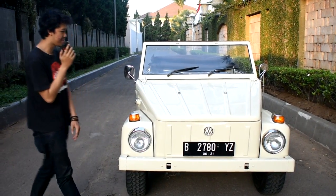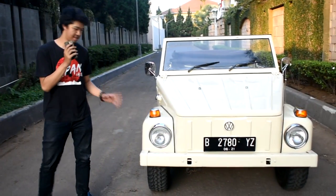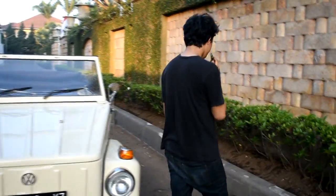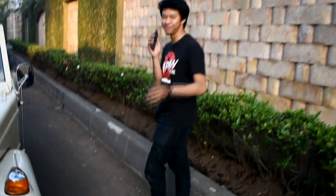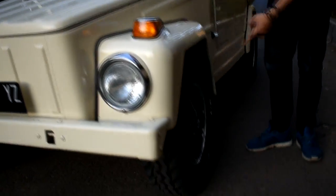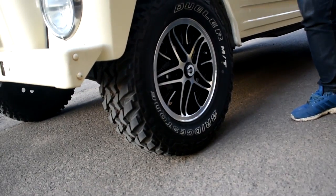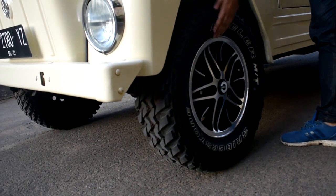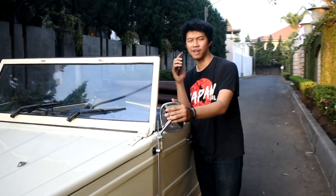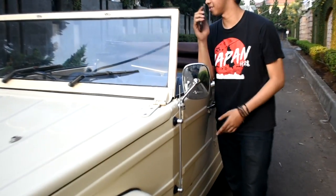Mobil ini tuh udah banyak banget yang diganti dalamnya. Bisa dilihat di sini, salah satunya tuh bannya 44. Gue gak tau ini velgnya apa namanya, tapi ini baru ganti. Jadi Beach Tune Dweller MT lah. Di atasnya, spionnya juga baru dari Taiwan.